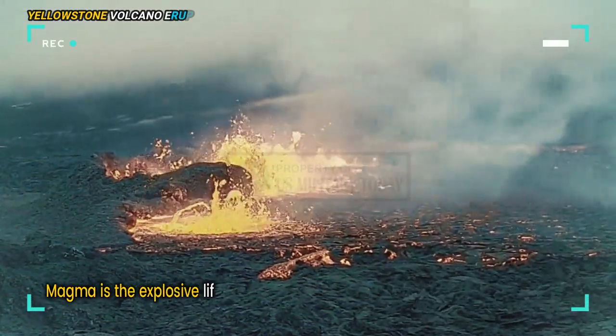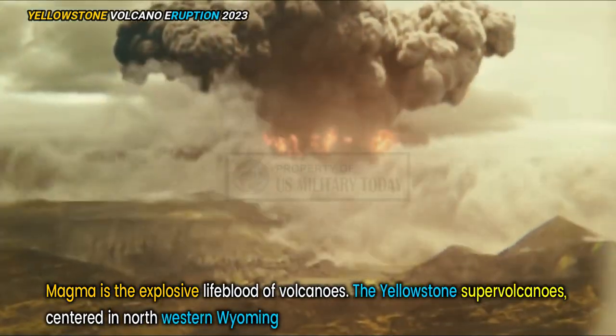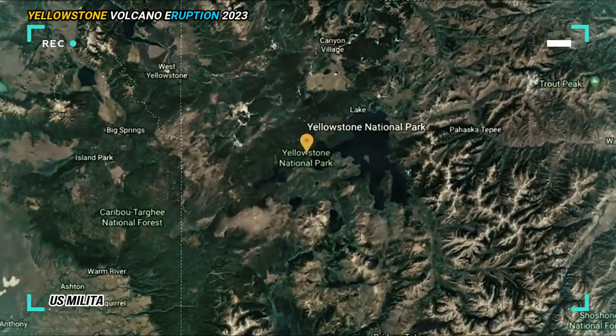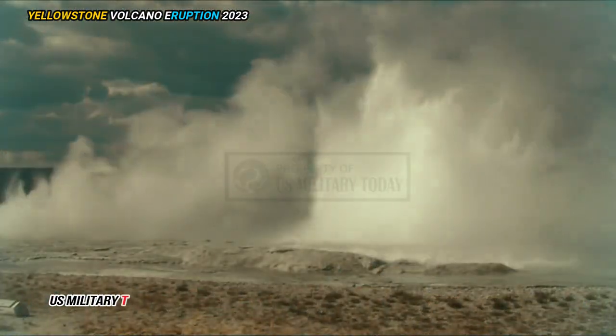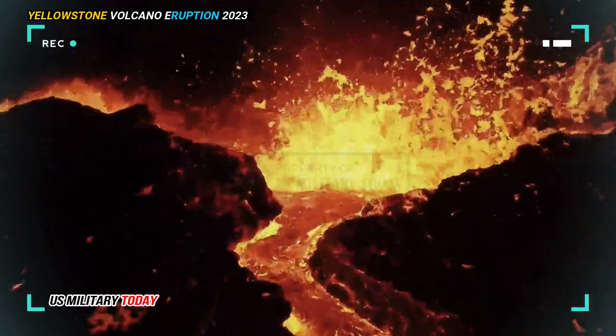Magma is the explosive lifeblood of volcanoes. The Yellowstone Supervolcano, centered in northwestern Wyoming, has plenty stored beneath its geyser-laden surface. But magma is a mixture of both solid and liquid parts, and not all of it can erupt.